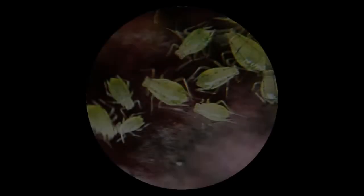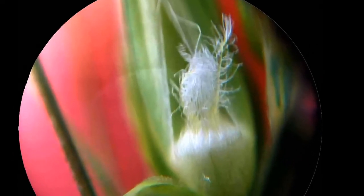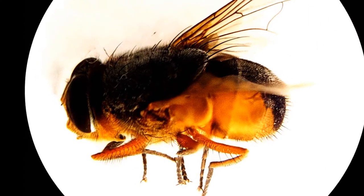We believe that microscopy has great potential. It allows farmers to identify pests and leaf disease accurately, affordably and immediately.